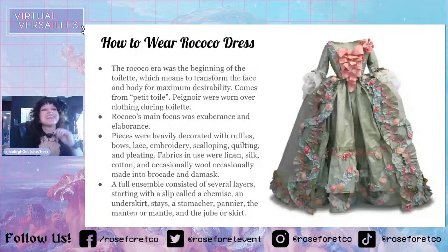A full ensemble consisted of several layers, starting with a slip called the chemise — just like an underdress or slip that protected your clothing from your body, like the oils, sweat, and funk. This clothing was very expensive, and most women only had maybe one or two dresses, and if you were pretty well off, maybe twenty. They were all custom made, and it was hard to wash clothing at this time, so you had to really protect your clothing from the elements and yourself.